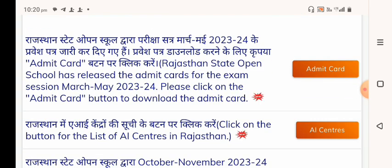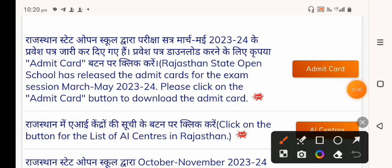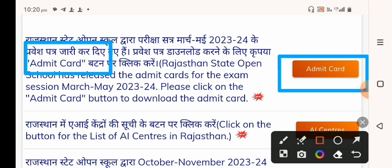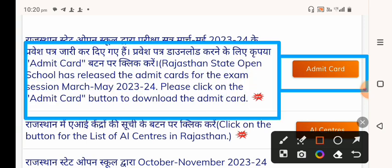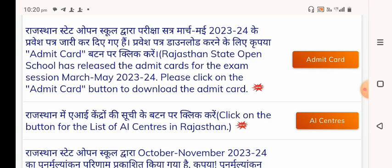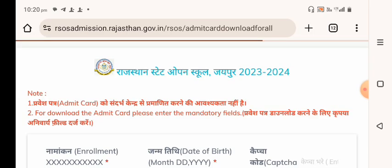All of this information is available. You can visit the official website and see the admit card from there. Click on the admit card on the Rajasthan State Open official website. You can see the details. The admit card will be available from 7th March to May 2, 2020. Download the admit card by clicking on it.